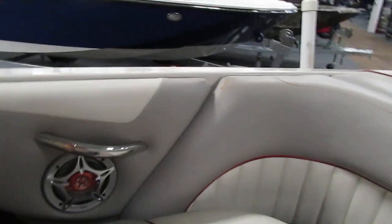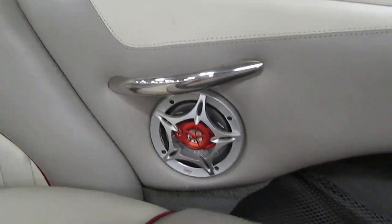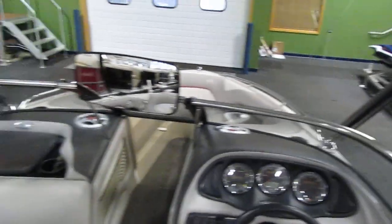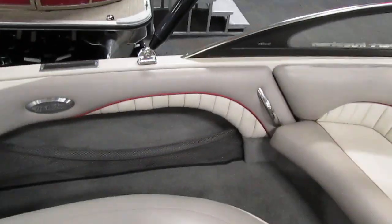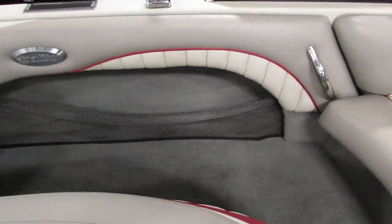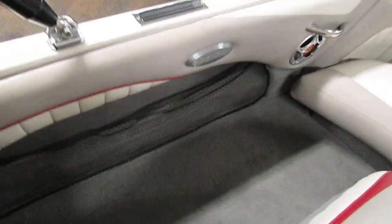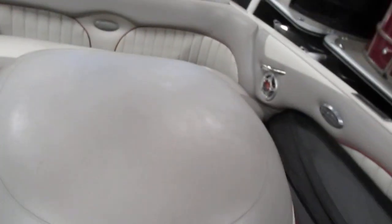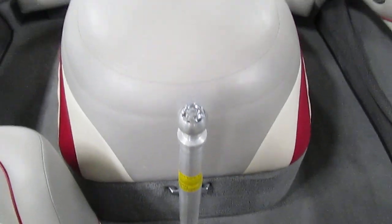This boat has four Sony Xplod speakers — two in the rear and two up on the dash. This Malibu has cargo net side storage on both sides. It has a ski tow pylon in the cockpit.